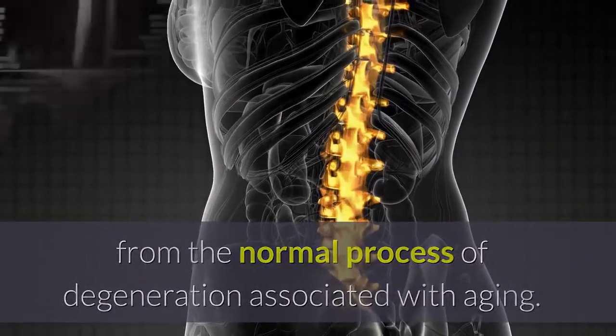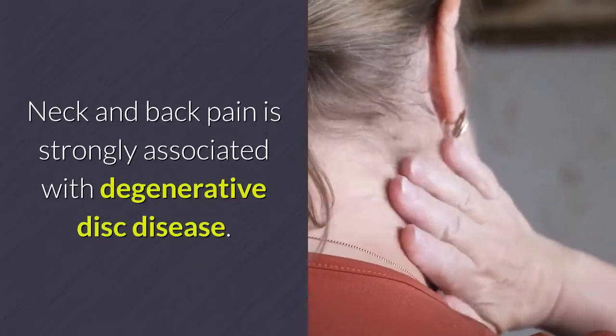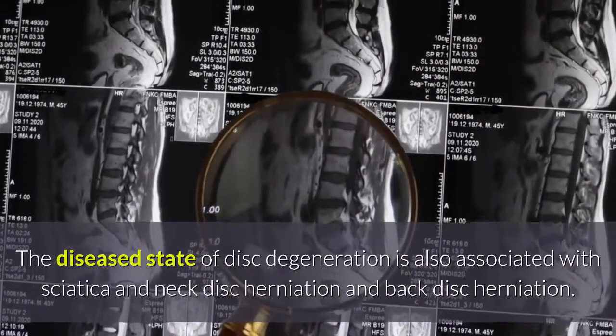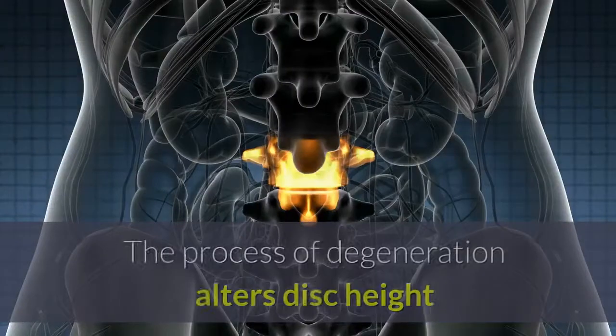Increasingly, degenerative disc disease is viewed differently from the normal process of degeneration associated with aging. Painful neck and back pain is strongly associated with degenerative disc disease. The diseased state of disc degeneration is also associated with sciatica, neck disc herniation, and back disc herniation.